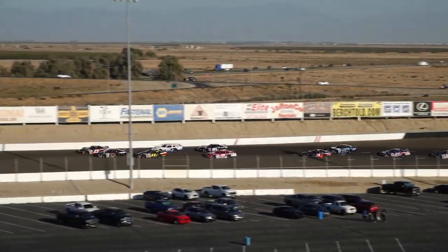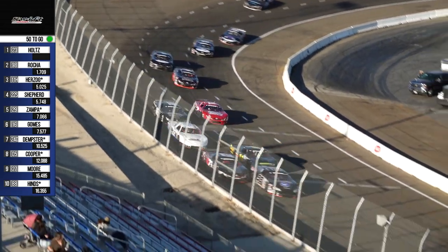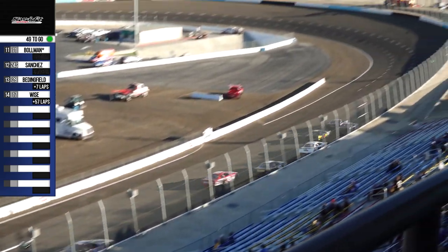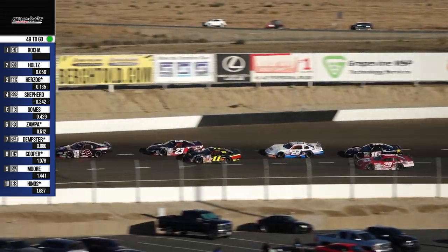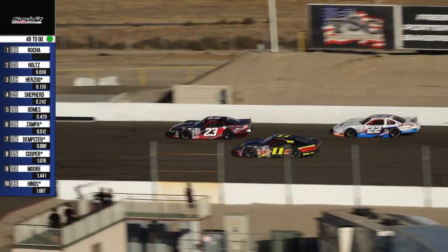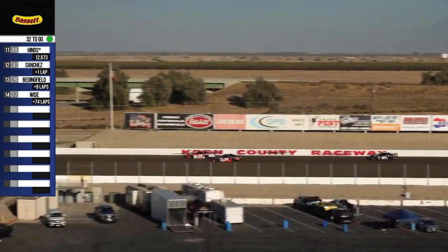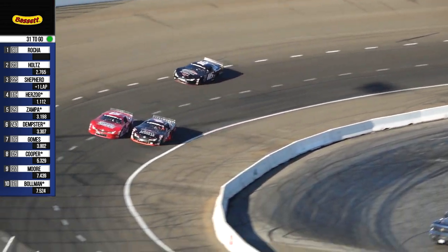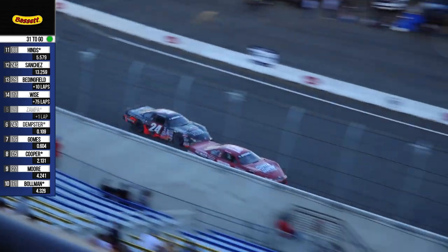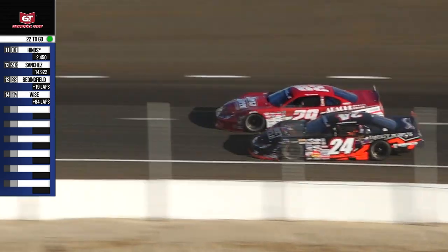He slides up in front of Rocha. Rocha answers back and goes low. Rocha on the inside, battling with Dan Holtz on the outside. Herzog going to try to get his nose into this battle. All the cars stacked up — a little bit more contact. Holtz and Herzog. That worked out for Holtz. Zampa up high, Dempster down low. They got by Gomes, who's continuing to slide back. And now they're going to repaint their cars — the 9 of Zampa out of the last corner. Now we are side-by-side for fifth.